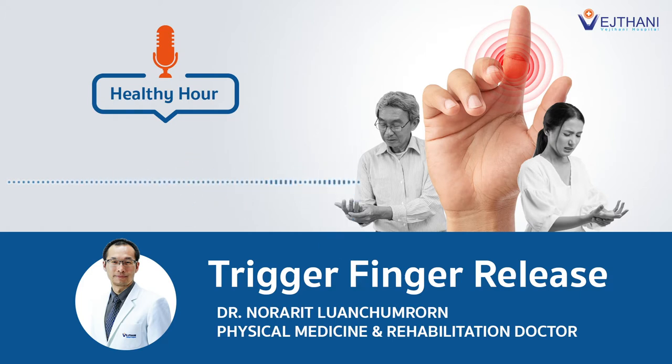Hello everybody! Welcome back to Wet Tiny Hospital podcast. In today's episode, we're going to discuss trigger finger, a painful condition that makes your finger catch or lock when you bend it. It can affect any finger or more than one finger at a time. We are here with Dr. Norahit Luan-Tang-Roon, a rehabilitation doctor at Wet Tiny Hospital, who can treat trigger finger in just five minutes.